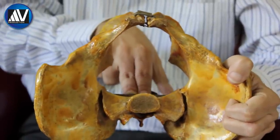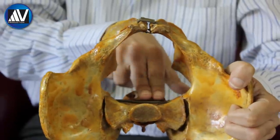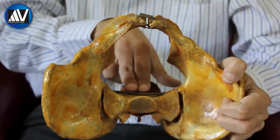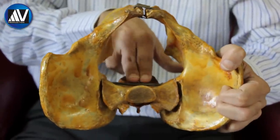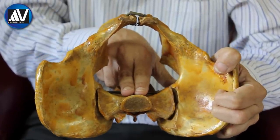Next, palpate the sacrum by passing the fingers from below upwards and then from side to side in order to judge the curve, shape, and length of the sacrum. Normally, the sacrum is concave. A flat or convex sacrum indicates a reduction in the anterior-posterior diameters of the pelvic cavity.